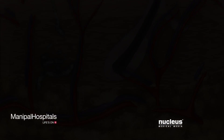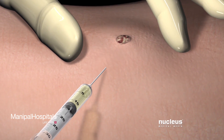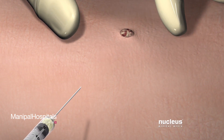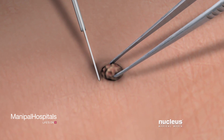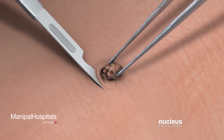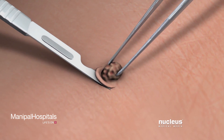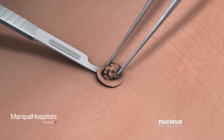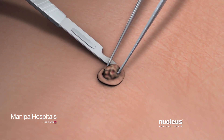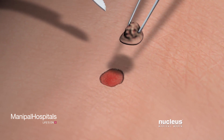For all skin biopsy procedures, your doctor will inject your skin with a local anesthesia to numb the area. Shave biopsies are usually performed on surface lesions. Your doctor will use a sharp scalpel or razor blade to thinly slice or shave the top layer of the skin lesion. This type of biopsy does not require stitches.